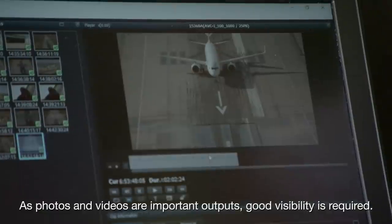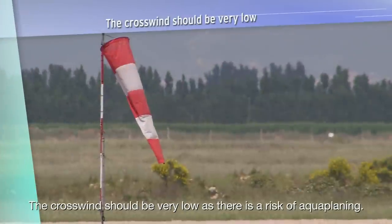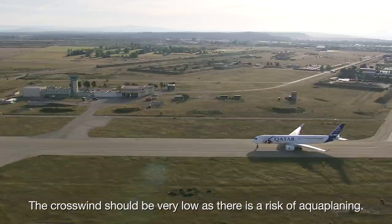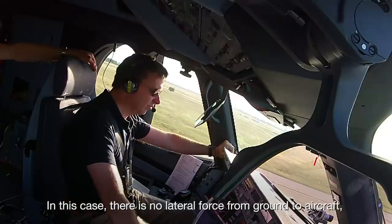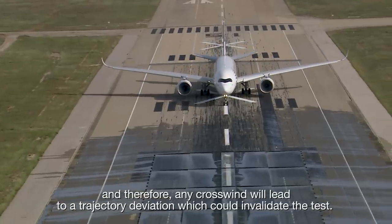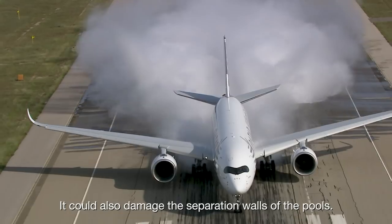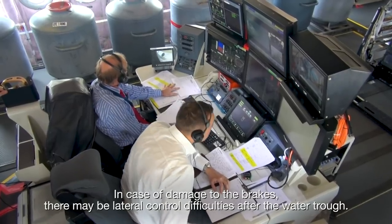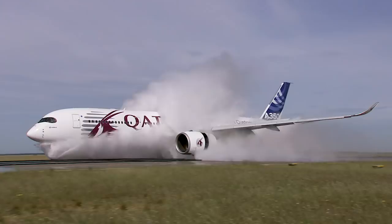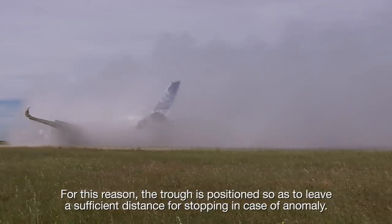As photos and videos are important outputs, good visibility is required. The crosswind should be very low, as there is a risk of aquaplaning. In this case, there is no lateral force from ground to aircraft, and therefore any crosswind will lead to a trajectory deviation which could invalidate the test. It could also damage the separation walls of the pools. In case of damage to the brakes, there may be lateral control difficulties after the water trough. For this reason, the trough is positioned so as to leave a sufficient distance for stopping in case of anomaly.